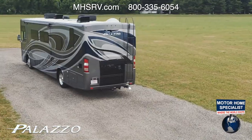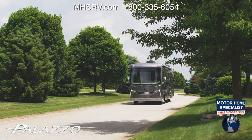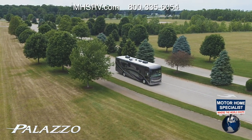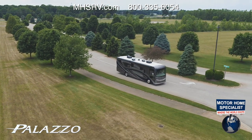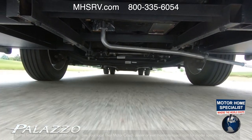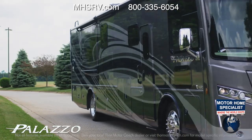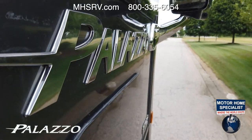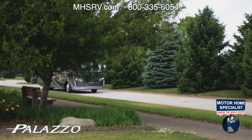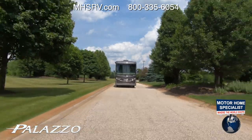When your travels take you over miles and miles of roads, you want a powerful and trustworthy engine. Out back on this Class A diesel motorhome is a Cummins ISB 6.7-liter diesel engine with either 300 horsepower and 660 pound-feet of torque, or 340 horsepower with 700 pound-feet of torque, each mated to a six-speed Allison automatic transmission. Either engine has the capability you need when you tow or haul with the 10,000-pound hitch.